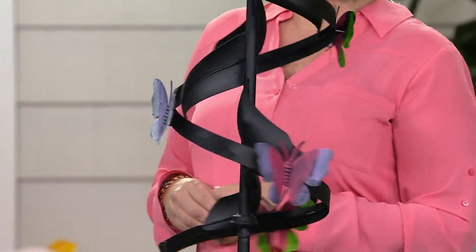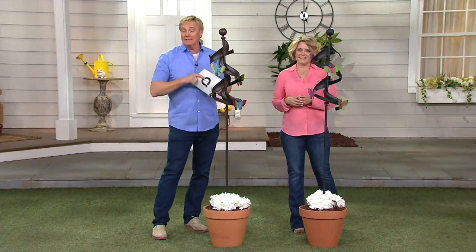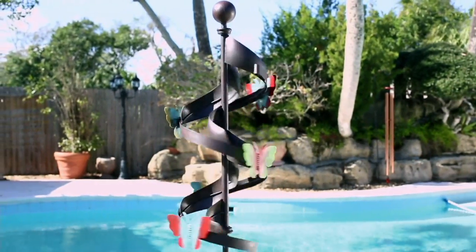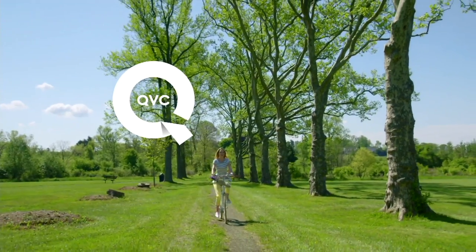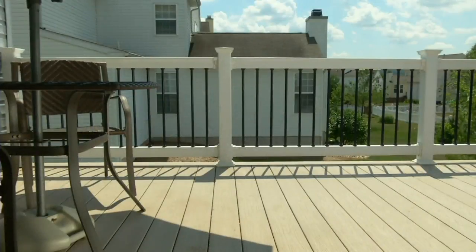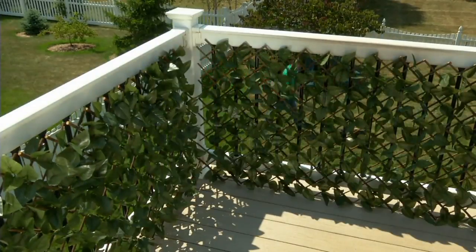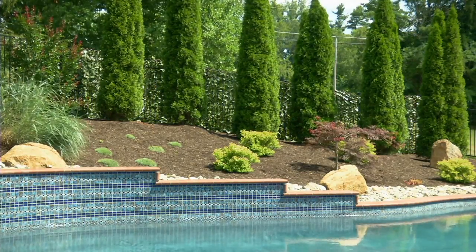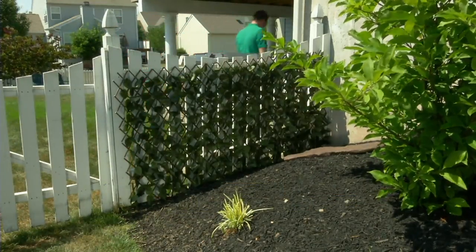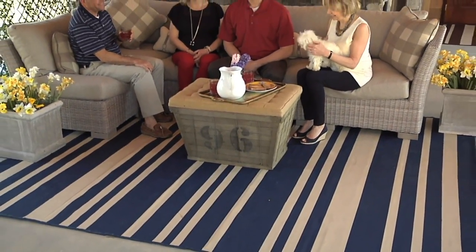Coming up next, we have some privacy fences. Rachel is coming back with expandable faux ivy privacy fences from Compass Home — item number 51469 — on five easy payments with free shipping and handling, and those are clearance priced as well. Stay tuned for two big hours. Next item: you want to add beauty to any area and create a space where there is no space.